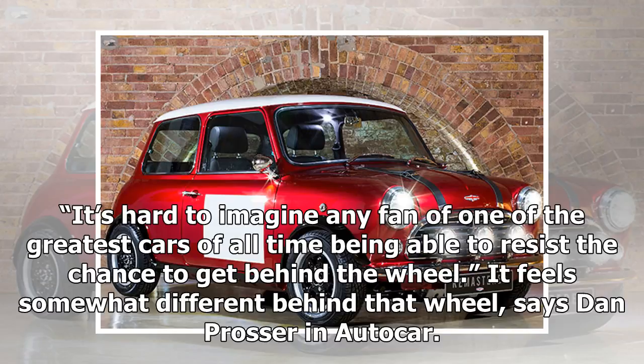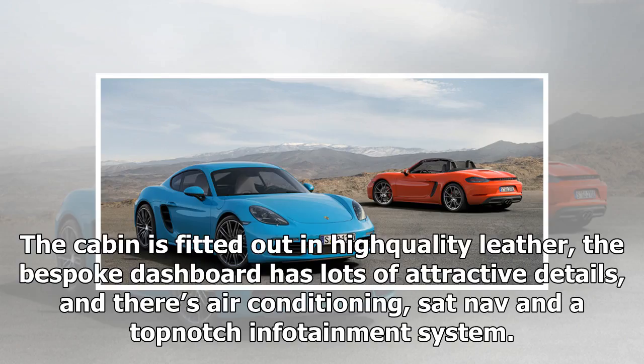It feels somewhat different behind that wheel, says Dan Prosser in Autocar. The cabin is fitted out in high-quality leather, the bespoke dashboard has lots of attractive details, and there's air conditioning, sat-nav and a top-notch infotainment system.